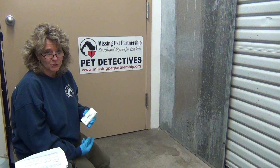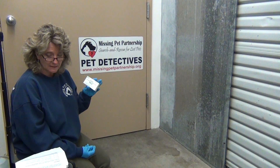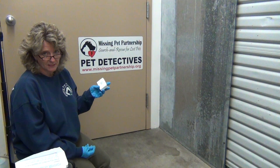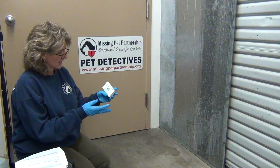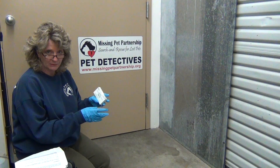I'm Kat Albrecht with Missing Pet Partnership, and I'm here doing a training for you on the use of Hemadent. Hemadent is a presumptive identification blood test. It's used in law enforcement when they come across a crime scene and find a stain, to confirm whether or not that stain is even blood.